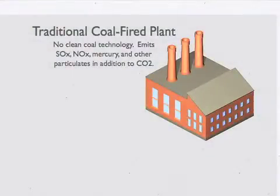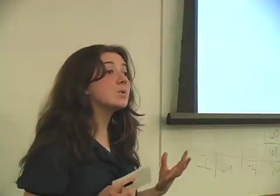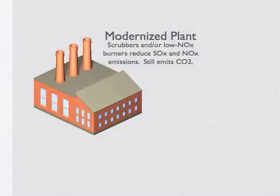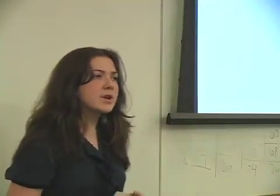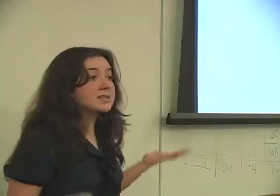In a traditional coal-fired plant, not only is carbon dioxide emitted, but also sulfur oxides and nitrogen oxides, which are the chemicals that lead to acid rain and smog. In a modernized coal plant, according to the Department of Energy, plants are required to install limestone scrubbers on top of the smokestacks, where they capture sulfur oxides and store them underground. Some plants also have low NOx burners, which burn the fuel in a low-oxygen environment, preventing nitrogen oxide from ever forming.